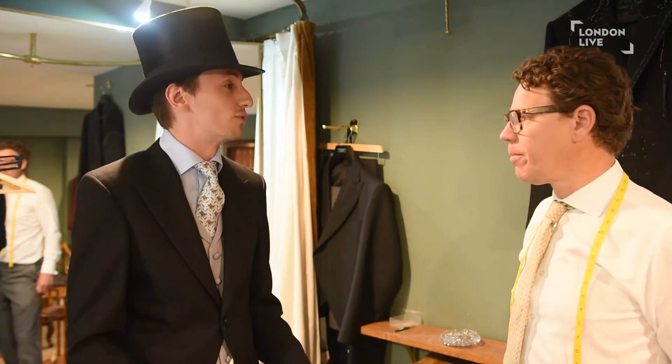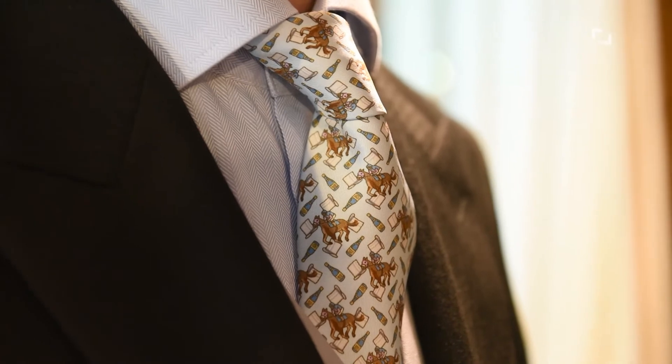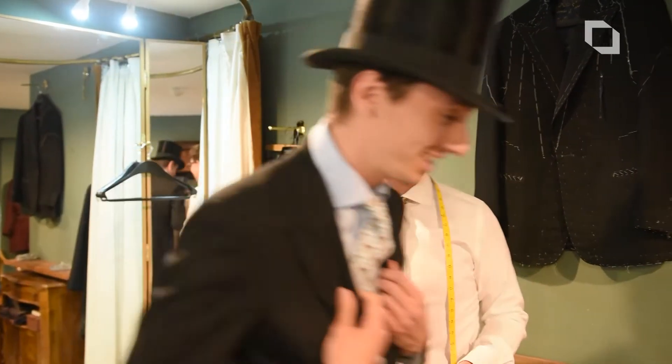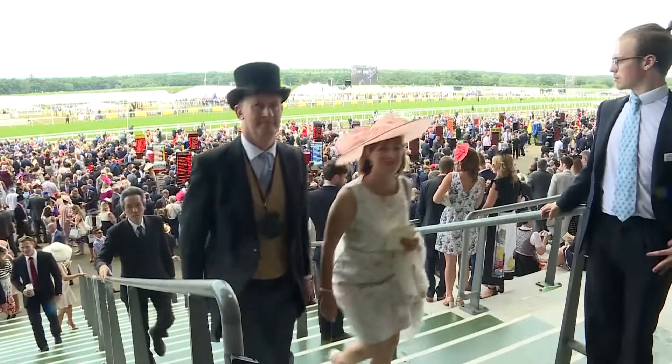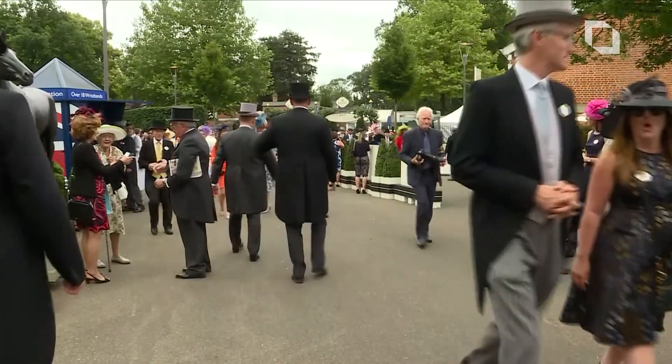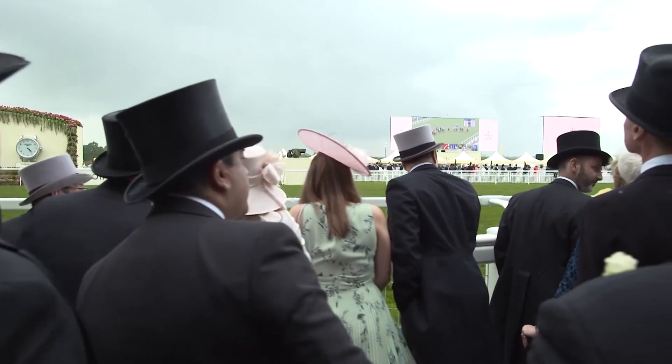For something like this, for this full suited and booted outfit, how much would you be spending? The whole outfit without the top hat is about £800. Well, I think I'm probably ready for the races — Christian, thank you very much. Well, while I may not have made it out the door with that suit on in the end, there'll be plenty of other flamboyant onlookers at Royal Ascot this week. I'll try my look again next year.